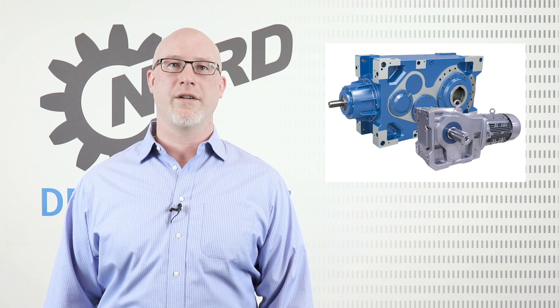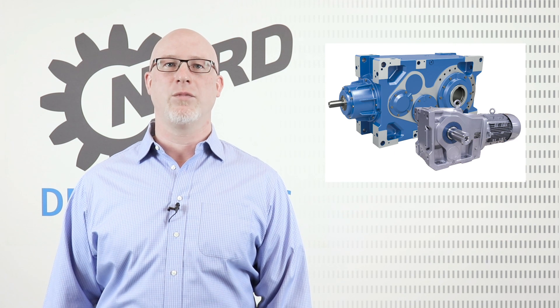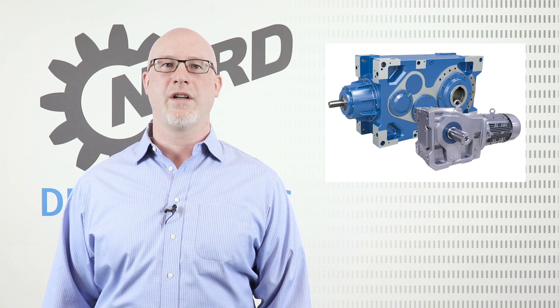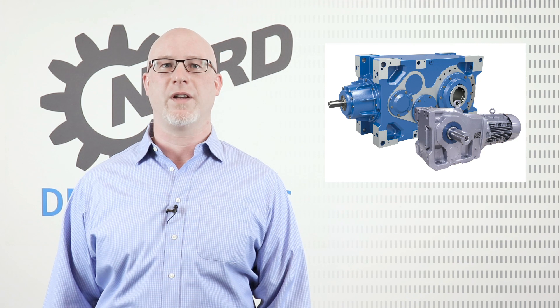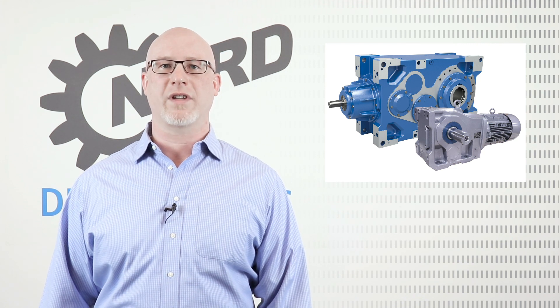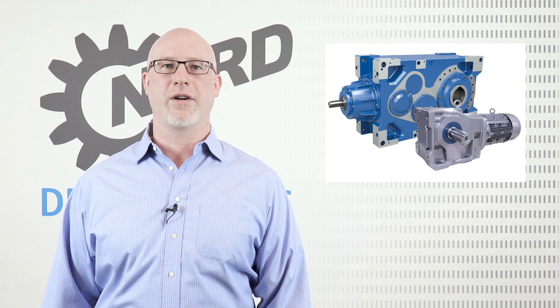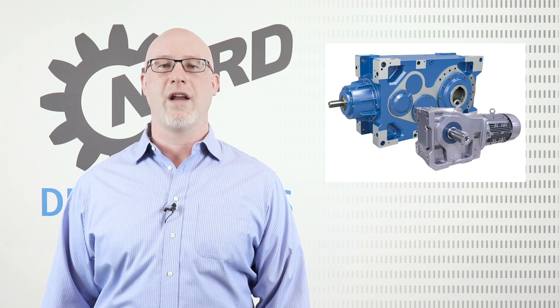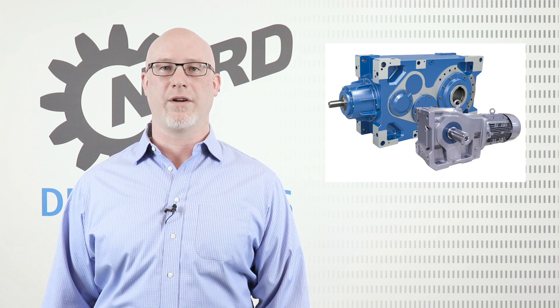We've covered bucket elevators and screw conveyors, now let's move on to drag and belt conveyors. Nord's modular design and wide range of features, alongside our expert engineering team, ensures our solutions will be a perfect fit. The most common Nord solutions for drag and belt conveyors are the right angle MaxDrive industrial gear units and our 90.1 helical bevel gear units.